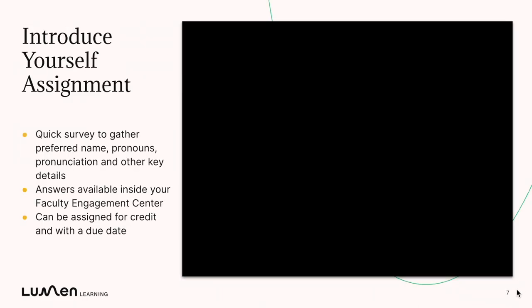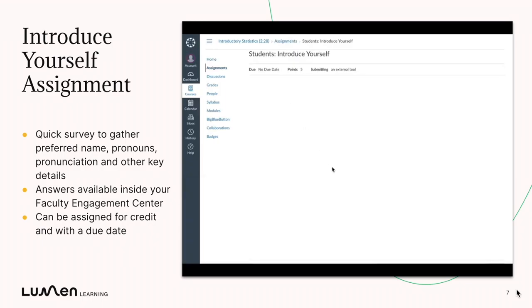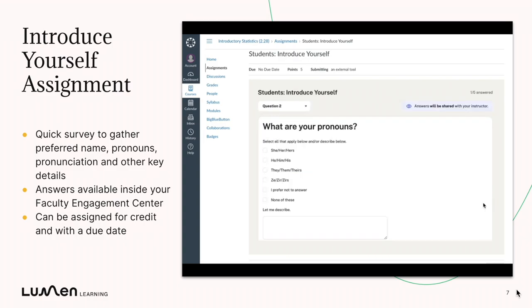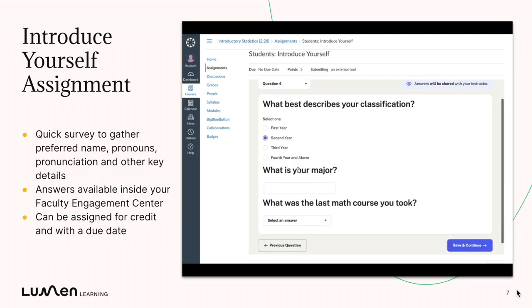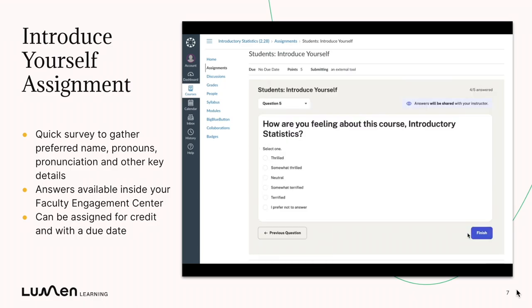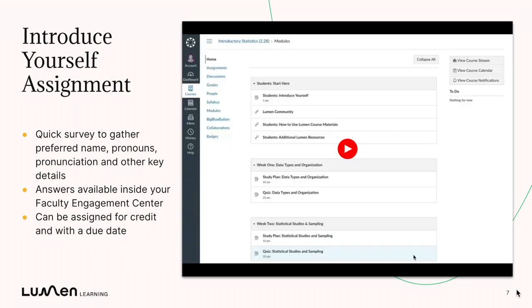Your Lumen One course includes a student's Introduce Yourself assignment. When students open it, they'll be prompted to take a short survey. They can tell you their preferred name, how to pronounce it, or their preferred pronouns. Every survey is a little different from course to course, but each one is designed to help you understand the students who are taking your course, both as a whole and as individuals. And you can use the data from this survey to customize your communications, or to help students feel seen and supported.